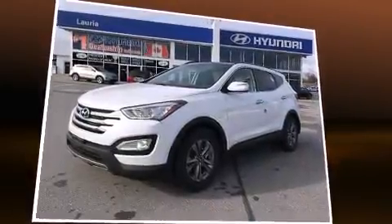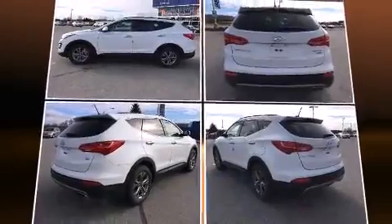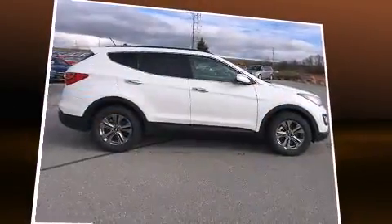For added security, Dynamic Stability Control supplements the drivetrain. All-wheel drive keeps this model firmly attached to the road surface.